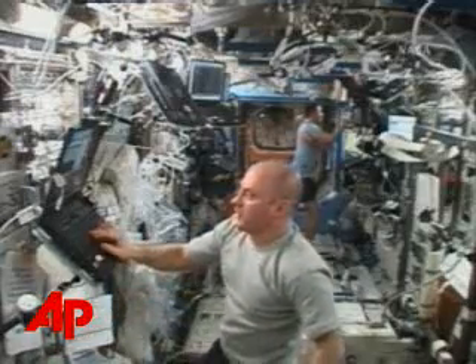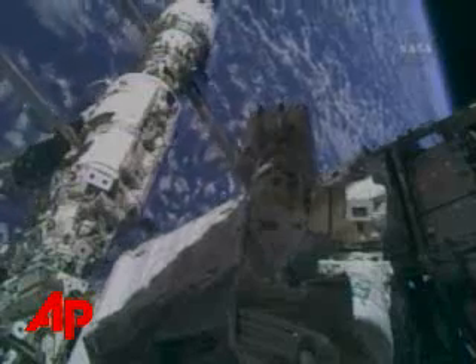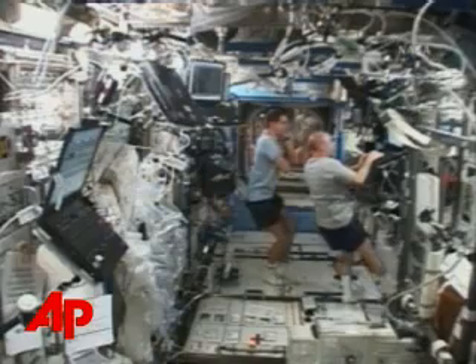As for that other need toilet users have, officials say the solid waste-collecting part of the toilet is functioning properly. One NASA spokesman says, like any home anywhere, the importance of having a working bathroom is obvious.